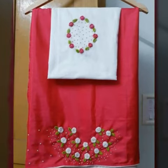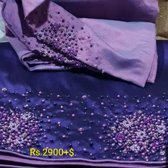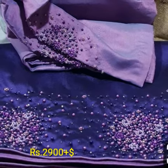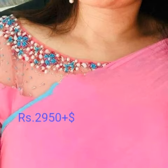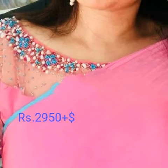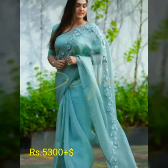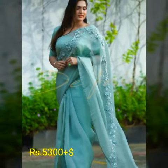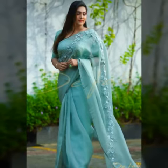Starting from the least range, I'm going to show some handwork designer sarees. We can customize everything — every design comes in different colors, patterns, reed, material, etc. We can customize everything.